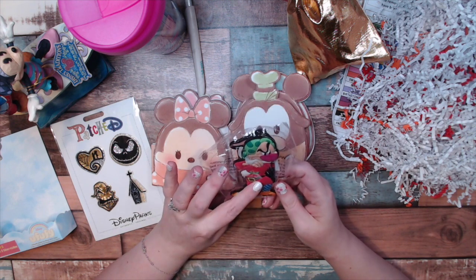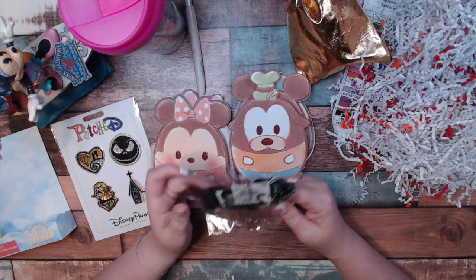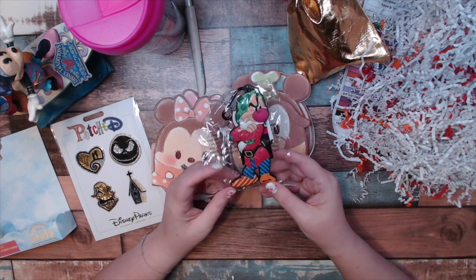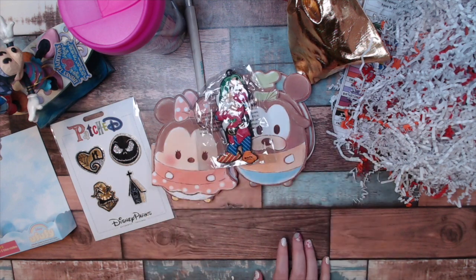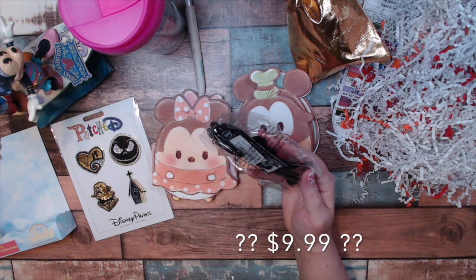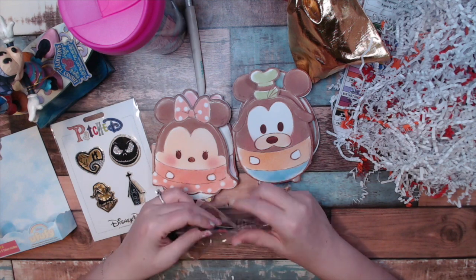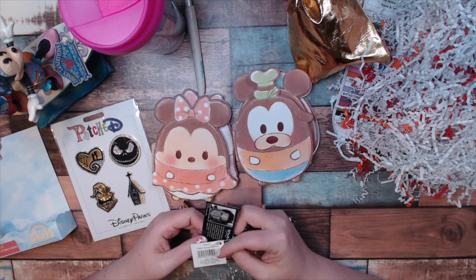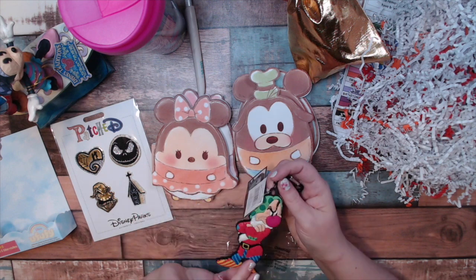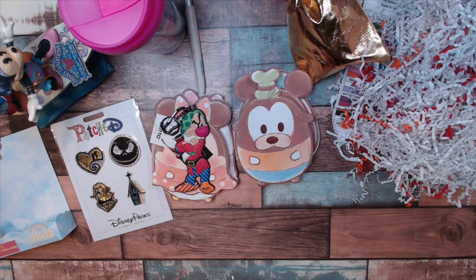I also have a Grumpy keychain. I have a feeling that I have this exact same one already. Anyway, it's super cute. It's not my favorite, but I absolutely love Magic at Your Door. There's no price on this one and it is a Brito — I can't tell you how much it is, but I will see if I can find it and put it in the description below.